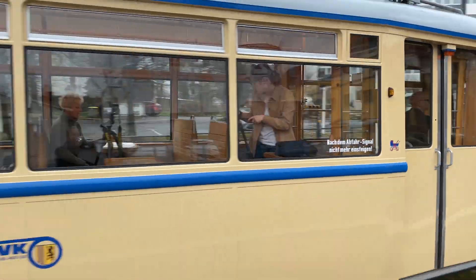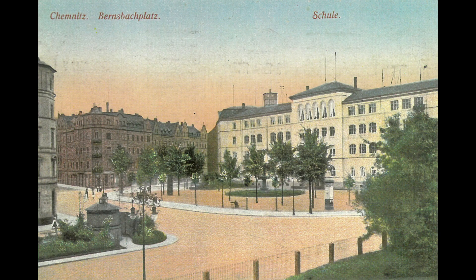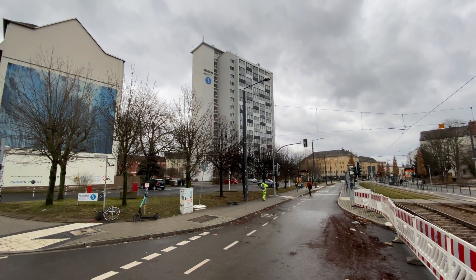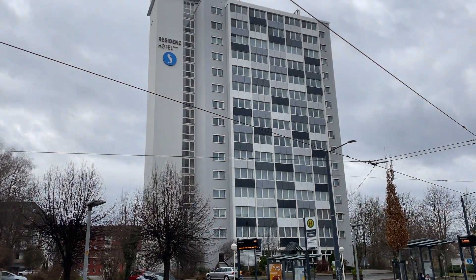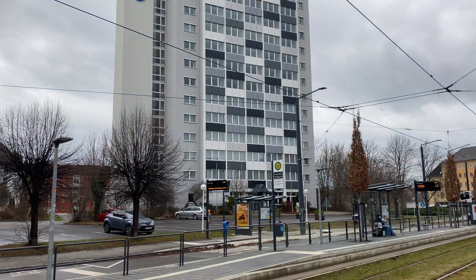Wir fahren jetzt direkt in den Bernsbachplatz ein. Um 1900 gehörte dieser Platz mit zu einem der verkehrsreichsten Plätze in Chemnitz. Auf der linken Seite haben wir ein ehemaliges Wohnhochhaus, was 1969 für ungarische Gastarbeiter gebaut worden ist und deswegen im Volksmund Paprikaturm genannt wurde. Heute befindet sich in diesem Gebäude das Seaside-Residenz-Hotel.